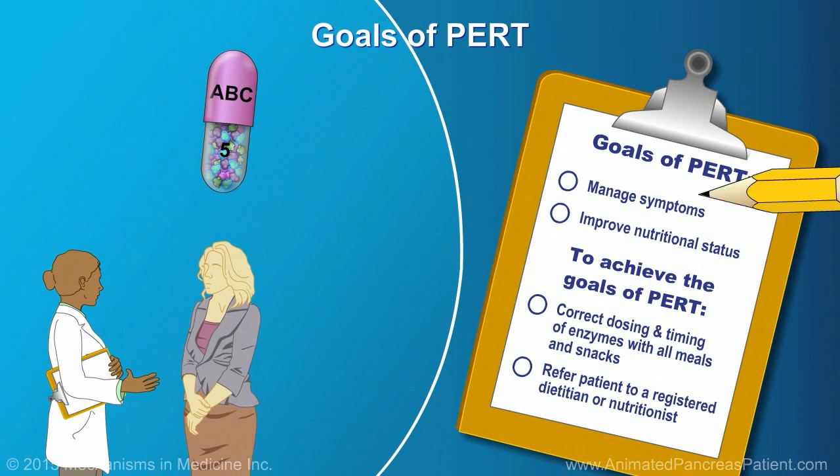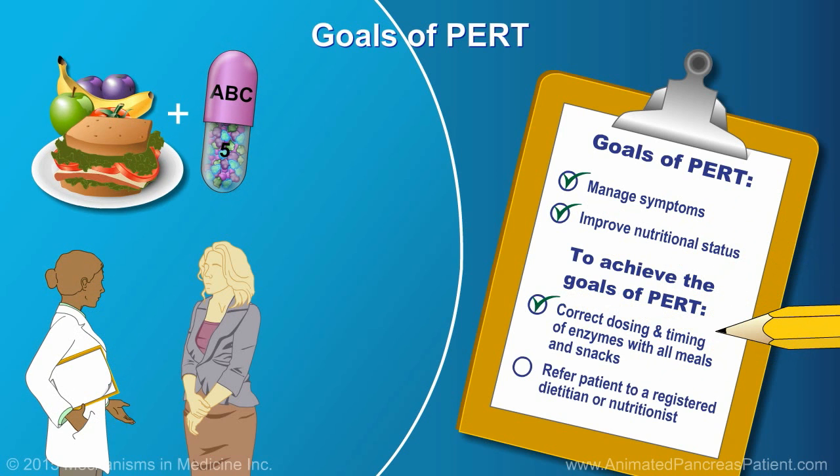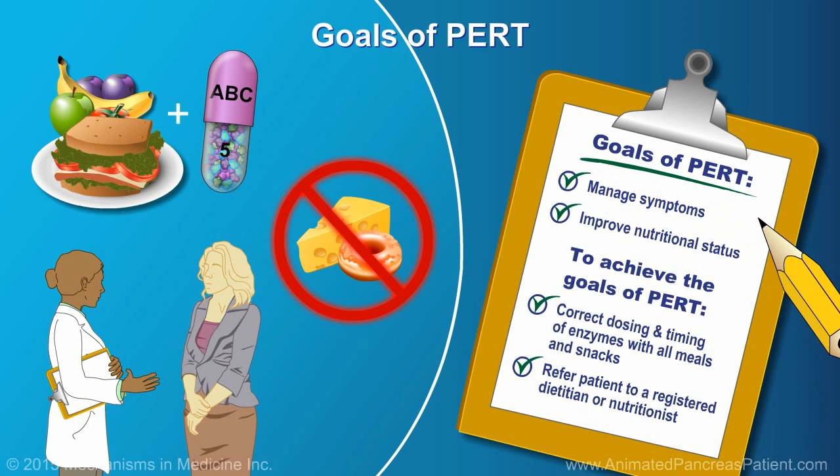The primary goals of PERT are to manage symptoms and improve nutritional status. These goals can be achieved with correct dosing and timing of enzymes with all meals and snacks, which will in turn help you to achieve optimal nutrition from the foods you eat. Even with the use of pancreatic enzymes, you may continue to have some intolerance to higher-fat foods, particularly if you had a meal high in fat. Your health care provider may refer you to a registered dietitian or nutritionist who will help you plan your daily diet and outline the optimal usage of enzymes with the food that you eat.